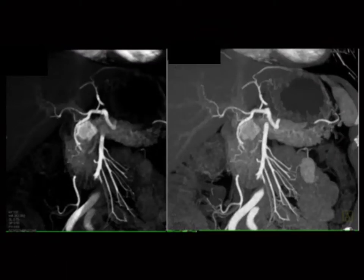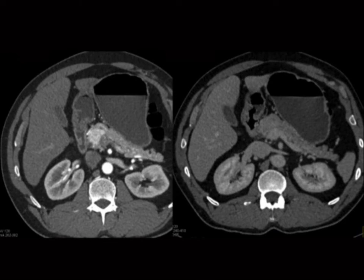Here it is side by side — arterial phase and venous phase. Venous phase looks good; you would never question it. How can you miss a lesion that big? Well, you will. If you don't do arterial phase imaging, you will miss neuroendocrine tumors.